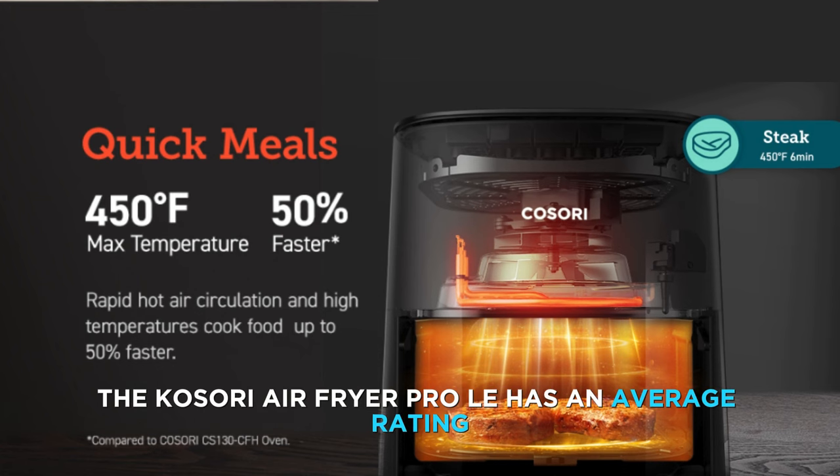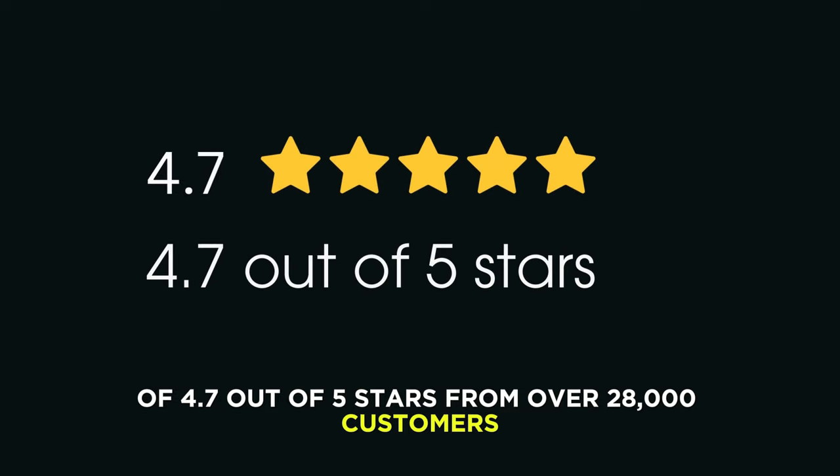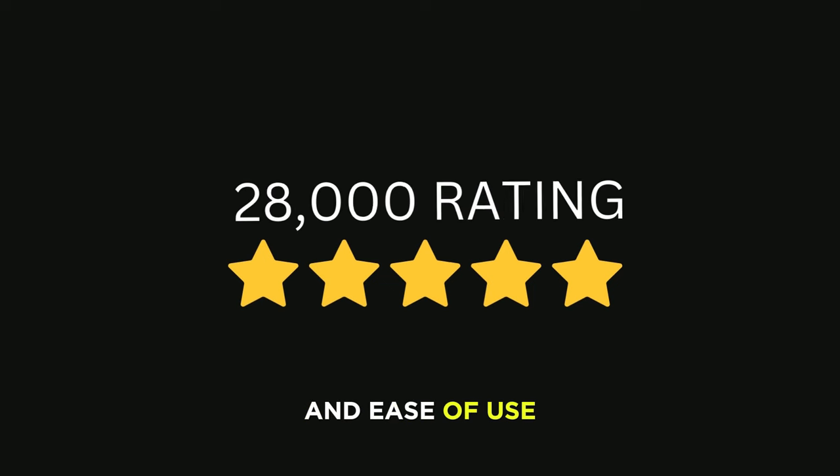The Cosori Air Fryer Pro LE has an average rating of 4.7 out of 5 stars from over 28,000 customers who love its performance, versatility, and ease of use.